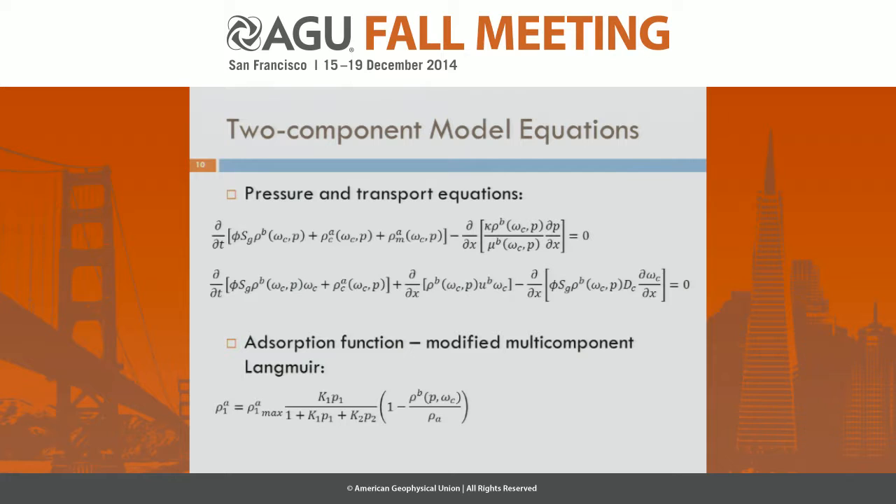We want to extend this to a two-component model so we can represent both the CO2 gas and the methane gas. Our model is a system of two coupled equations: a pressure equation and a CO2 transport equation. The pressure equation is a non-linear diffusion equation with a Darcy diffusive flux and a mass accumulation term including the bulk gas density and the adsorbed densities of both CO2 and methane. For the bulk gas density, we use a Peng-Robinson equation of state to calculate the density.